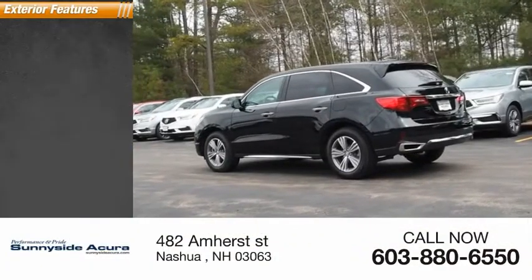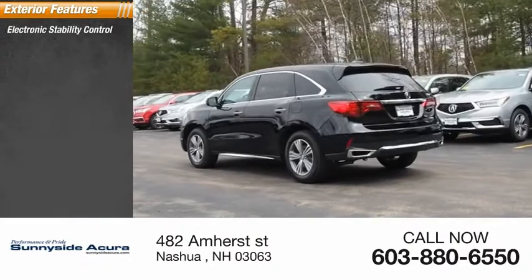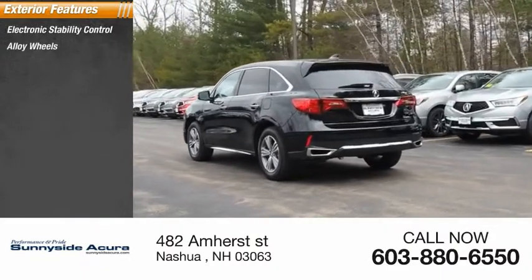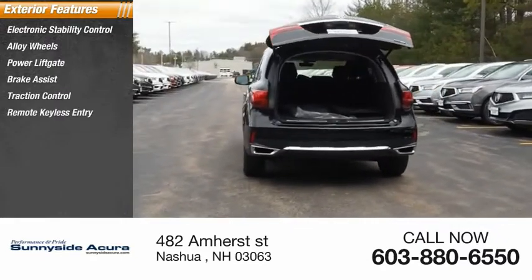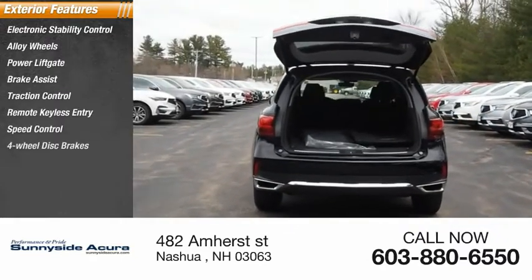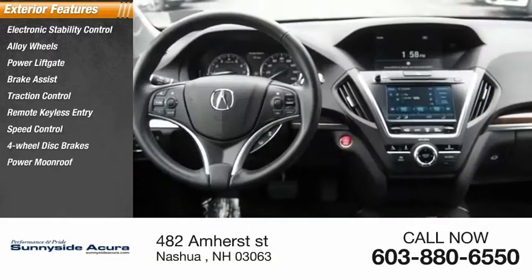Here are some of this vehicle's great options: electronic stability control, alloy wheels, power liftgate, brake assist, traction control, remote keyless entry, speed control, four-wheel disc brakes, and power moonroof.